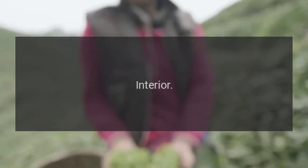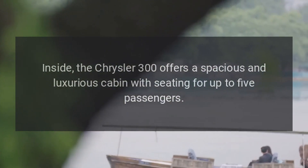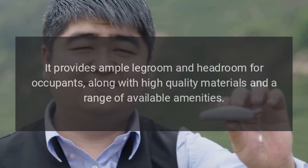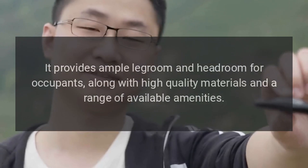Interior. Inside, the Chrysler 300 offers a spacious and luxurious cabin with seating for up to five passengers. It provides ample legroom and headroom for occupants, along with high-quality materials and a range of available amenities.